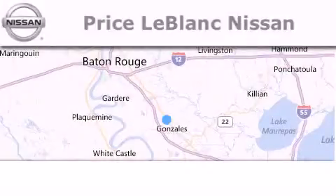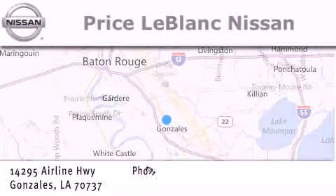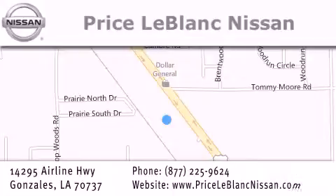Thank you for shopping at Price LeBlanc Nissan, conveniently located in Gonzales between Baton Rouge and New Orleans at 14295 Airline Highway. Please contact our internet department at 877-225-9624 for special internet-only pricing. We want to be your Nissan dealer. Thanks for all of our clients.